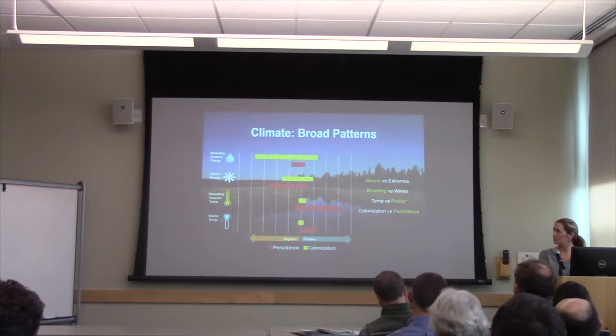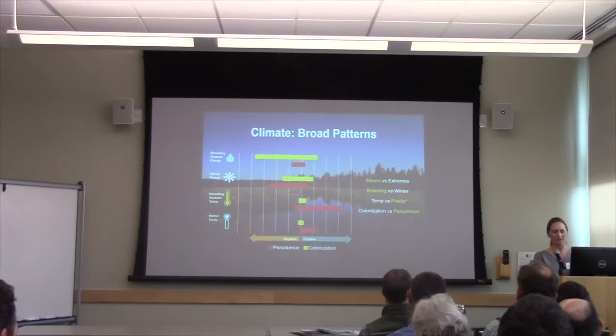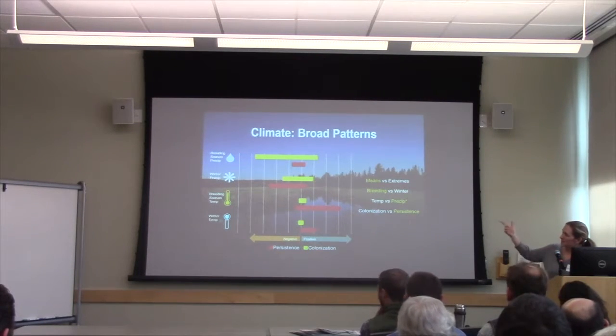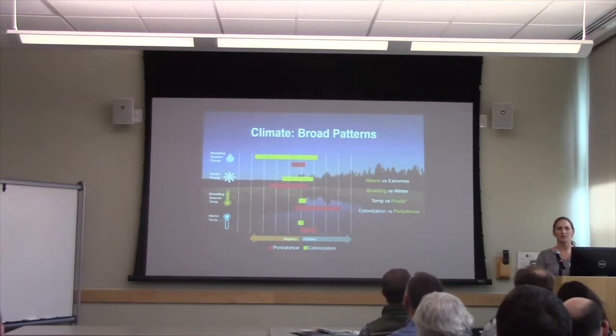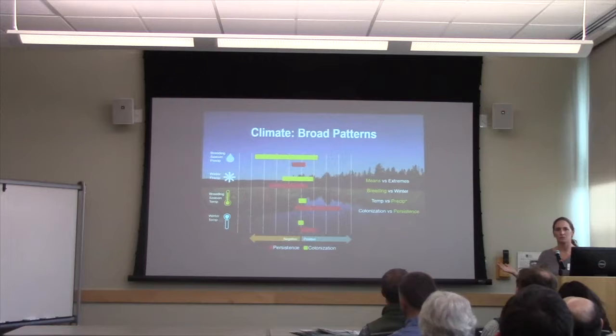With respect to colonization and persistence, climate factors in particular were more indicative of what was happening with persistence — that's the flip side of extinction. The models give you extinction; I like to talk about it in terms of characteristics associated with persistence. With respect to temperature versus precipitation, overall precipitation tended to be a little bit more important in determining patterns across these species.